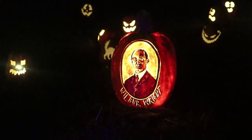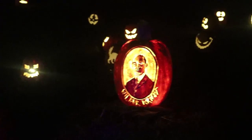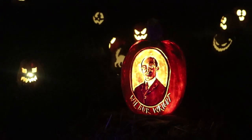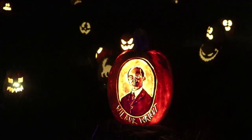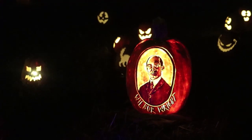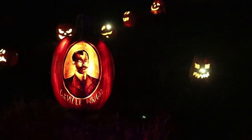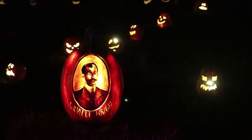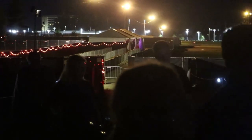The belief that the souls of the dead roam the earth at Halloween was also found in other parts of Europe. Jack-o'-lanterns were made at Halloween in Somerset during the 19th century. By those who made them, the lanterns were variously said to represent the spirits of supernatural beings, and also to ward off evil spirits. Sometimes they were used by Halloween guisers to frighten people, and sometimes they were set on window sills to keep harmful spirits out of one's home.